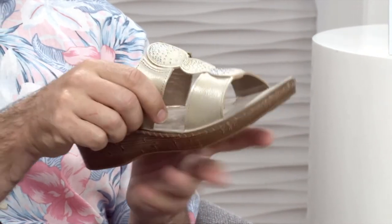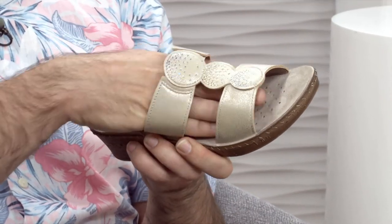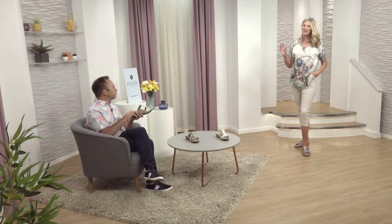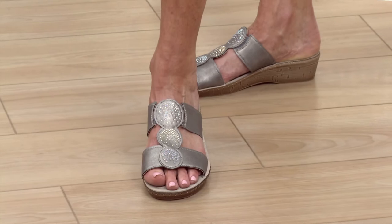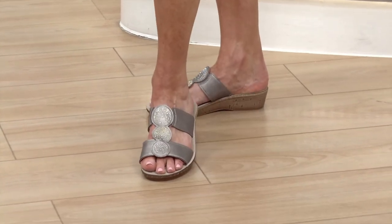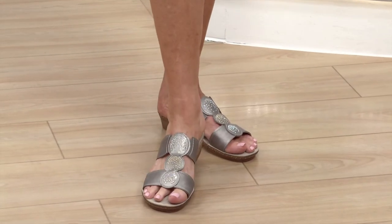Gorgeous, rich, soft leathers. And you've got a little bit of elasticated venting there just to allow for that extra flexibility for your foot as well. You've got the choices of the gold, which is soft and sophisticated, and of course, Sheila, the universal pewter. The pewter goes with everything, but I think even that soft gold is going to go with lots of different colours in your wardrobe.